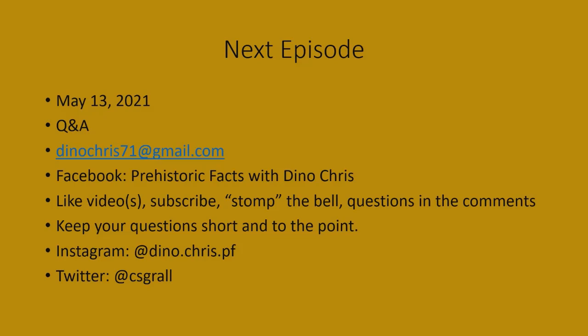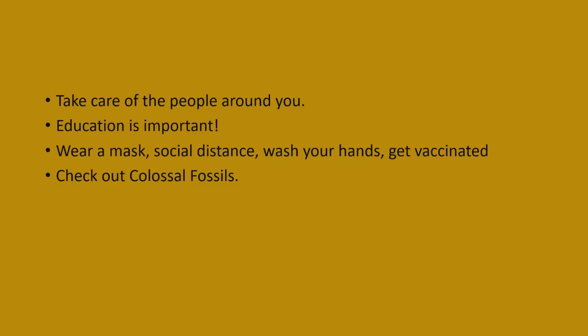You can follow on Instagram at dino.chris.pf and on Twitter at csgrall. For younger viewers, listen to your parents, teachers, and guardians — a good education is very important for your future. Also, please wear a mask, social distance, wash your hands, and get vaccinated to reduce the spread of the virus and help reach herd immunity.